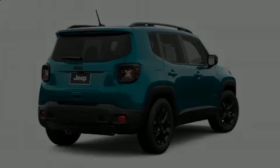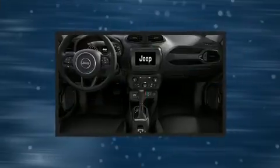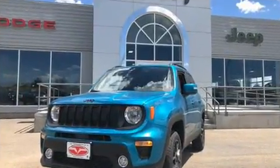Introducing the 2019 Jeep Renegade. It features four-wheel drive capabilities, a durable automatic transmission, and an efficient four-cylinder engine. A turbocharger further enhances performance while also preserving fuel economy.